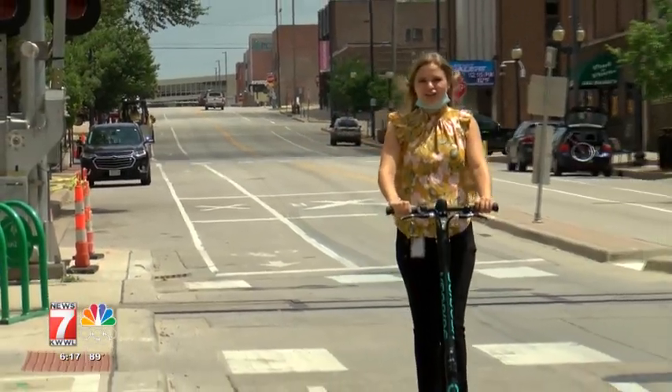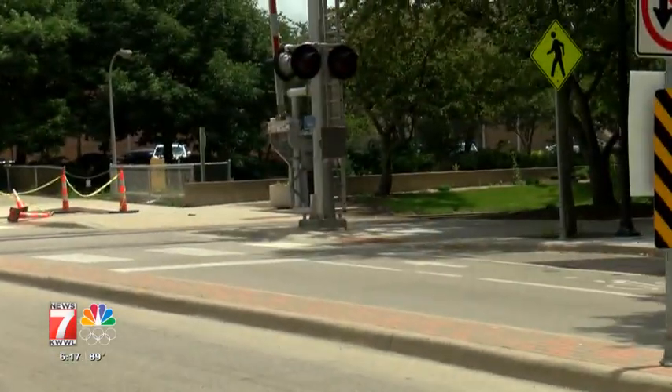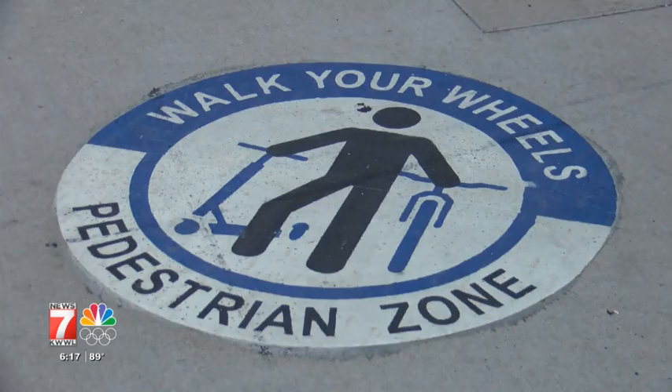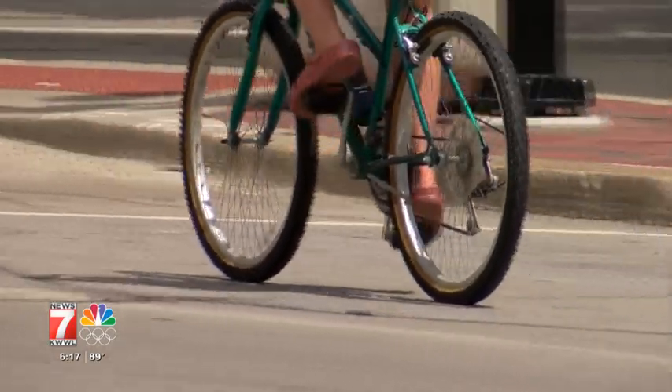The bikes and scooters are just a dollar to unlock and about 25 cents a minute. As for rules, riders cannot leave the designated area and are asked to use bike lanes instead of sidewalks, especially in busy areas of downtown.